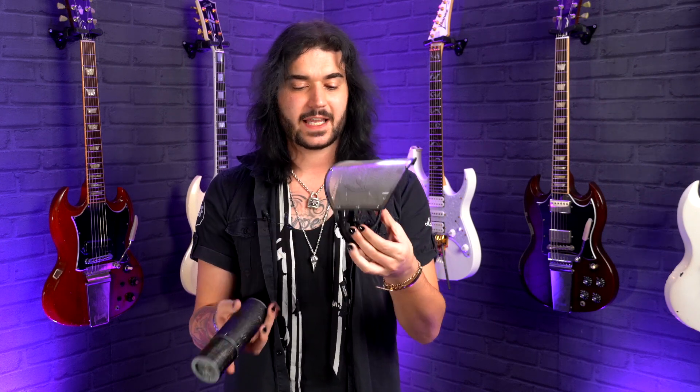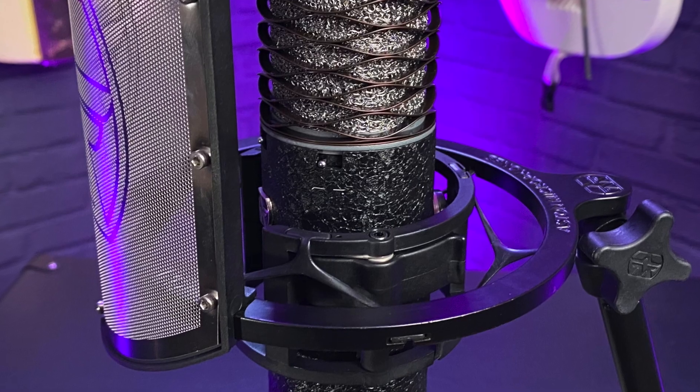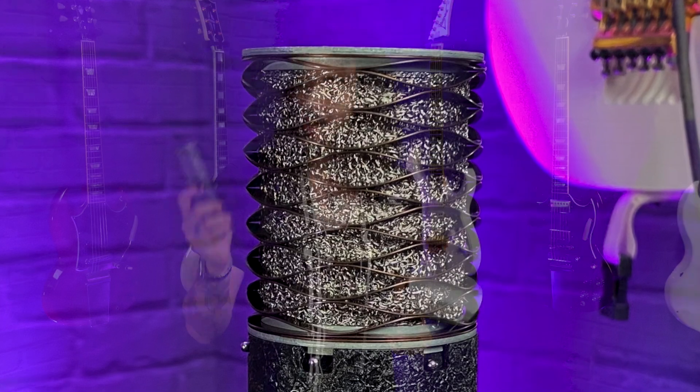Pairing it in this bundle with the Swift Shield pop filter and shock mount — the shock mount is super easy. There's just two clamps and the mic pops in and it's not going anywhere. There are little elastic bands which keep it in place as well. This will fit any mic stand and be used for any application.